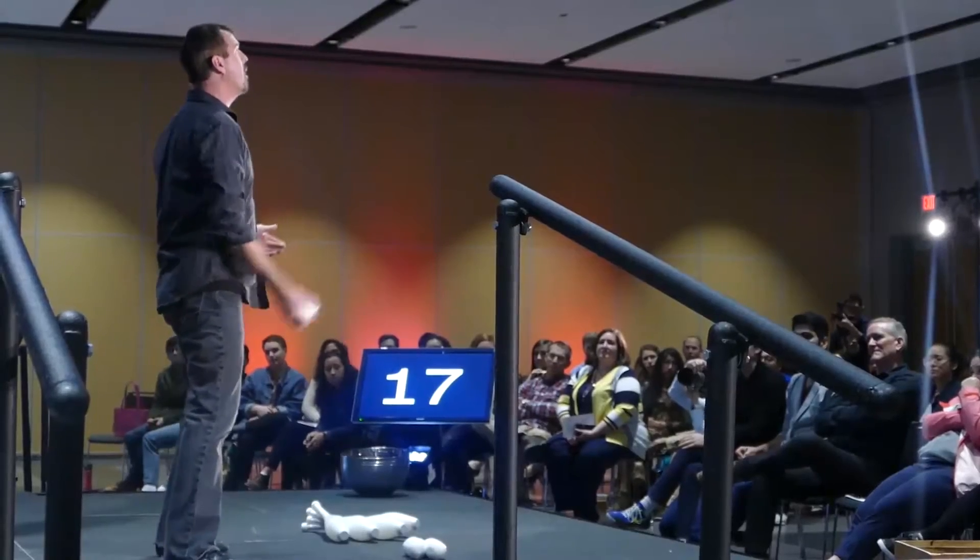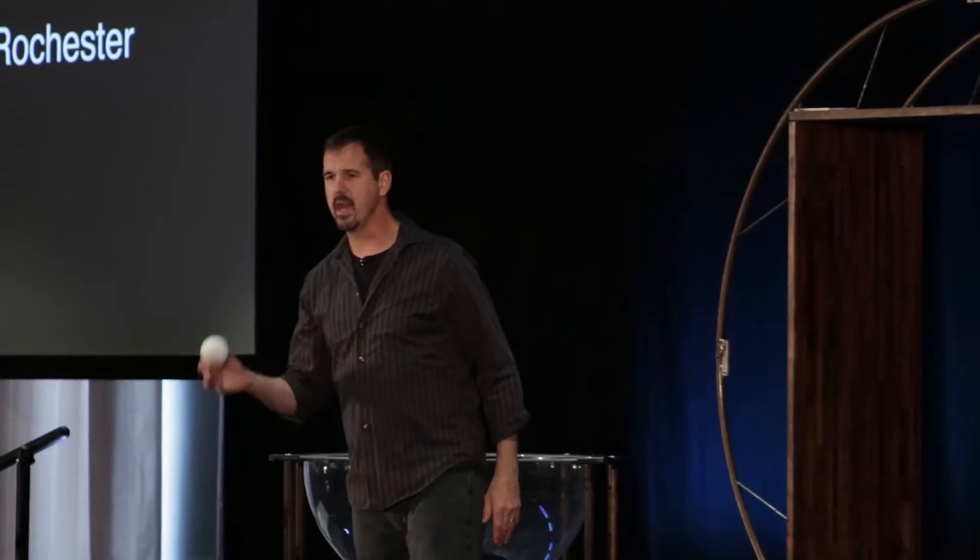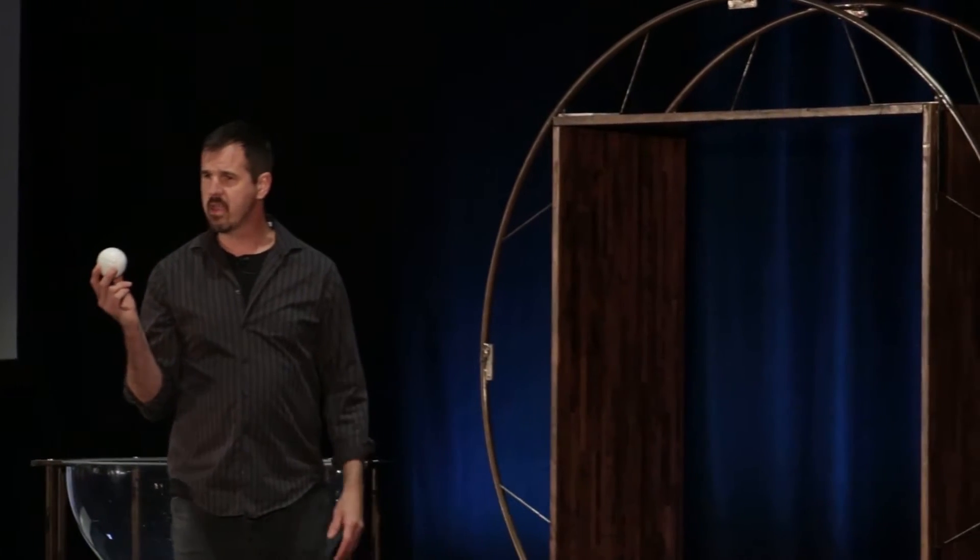A ball is the exact same height, width, and depth. This means however I throw it in the air, however it spins or rotates, when I throw and catch it again, I end up throwing the exact same object. And that's why balls are the easiest object to juggle.